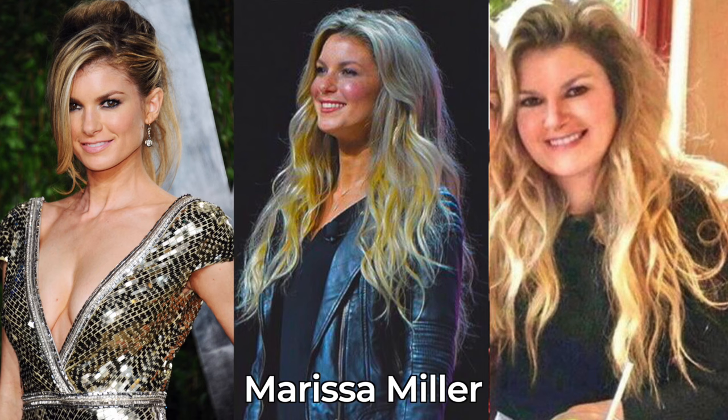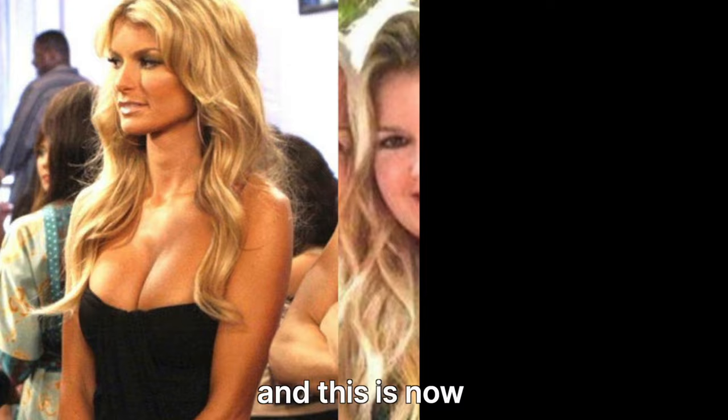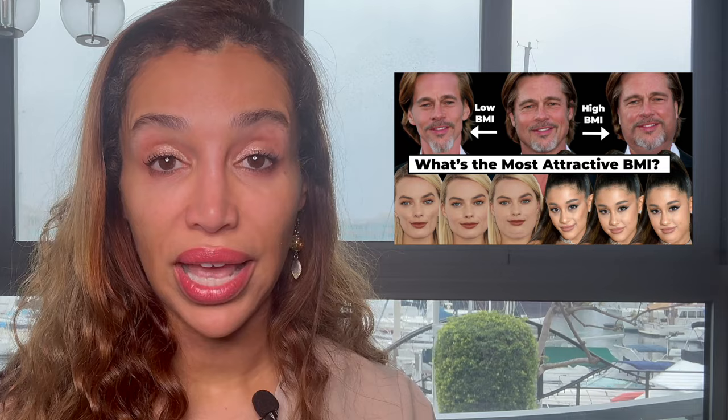People tend to put on extra pounds as they get older, adding around one to two pounds per year. Your body mass has a direct correlation to jowl formation. Your weight is a huge factor when it comes to getting filler, especially jawline filler. If you're overweight, you'll have more facial fat and volume around your jawline, and the more weight you have, the less definition you'll have to your facial features. So if your facial fat is causing a loss of definition to your jawline, do you really want to get jawline filler to add even more volume?